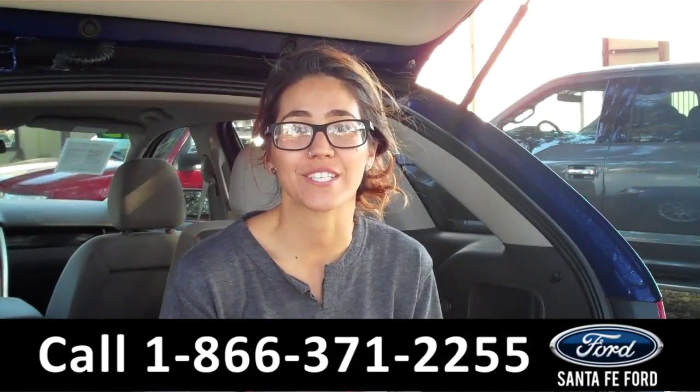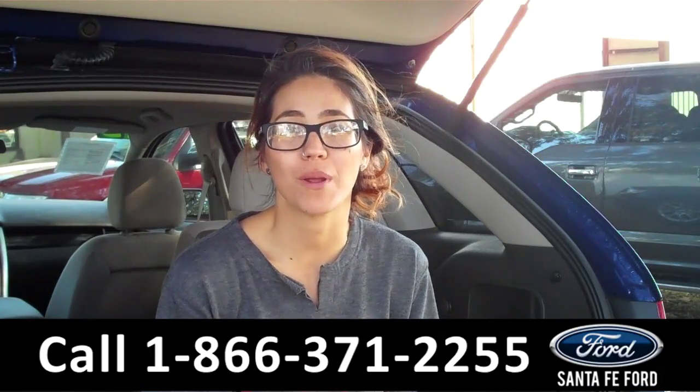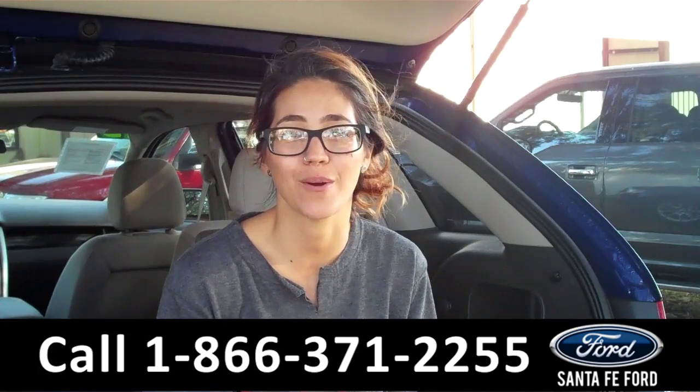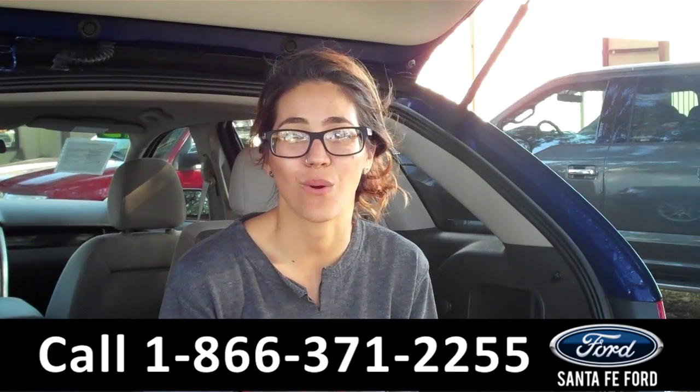That was our 2013 Ford Edge. For more information visit us online at SantafeFord.com or call the number below. My name is Corinne and thanks for watching.